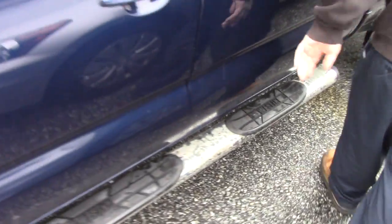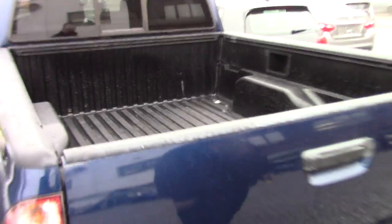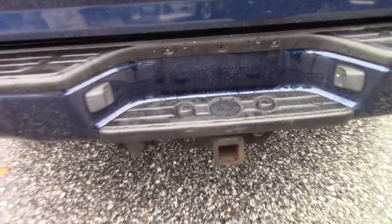It does have the running boards on it here as well. This is the double cab model with the long bed, so it is a fairly long truck — but plenty of space for passengers, equipment, anything like that. It's all set up with the tow package and everything here as well.